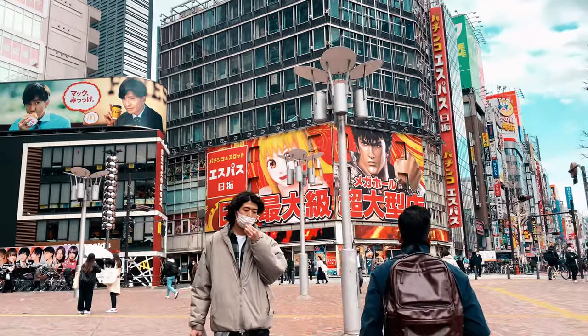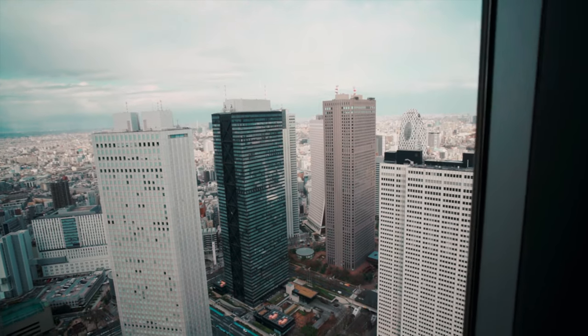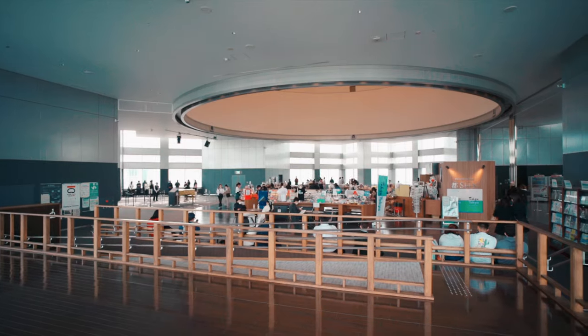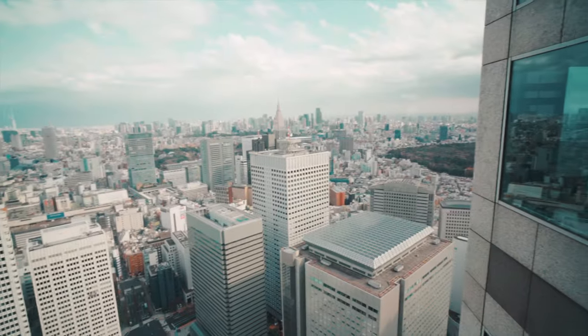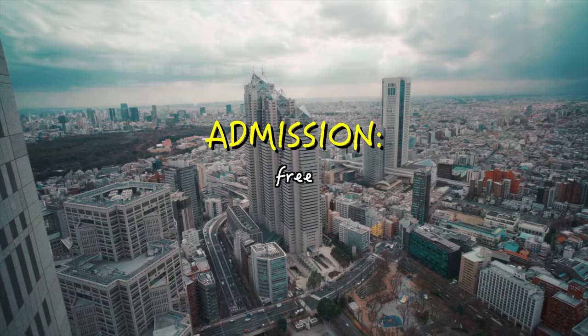Next, you're going to hit up the Shinjuku area. The first stop here is the Tokyo Government Building, the tallest building in Tokyo, standing at 243 meters or 797 feet with 48 floors. It was designed by Japanese architect Kenzo Tange — construction started in 1988 and it opened in 1991. It offers panoramic views of the city and admission is free.